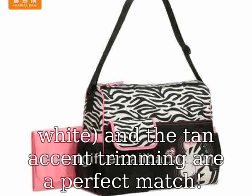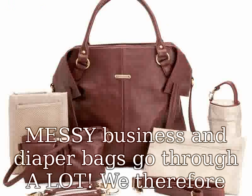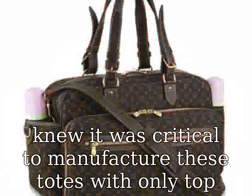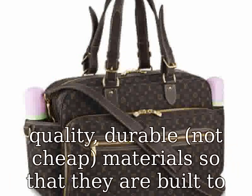From maternity to eternity, let's face it — kids are a messy business and diaper bags go through a lot. We therefore knew it was critical to manufacture these totes with only top quality, durable — not cheap — materials so that they are built to last. The exterior cotton canvas is super easy to spot clean and the interior is a wipeable polyester.